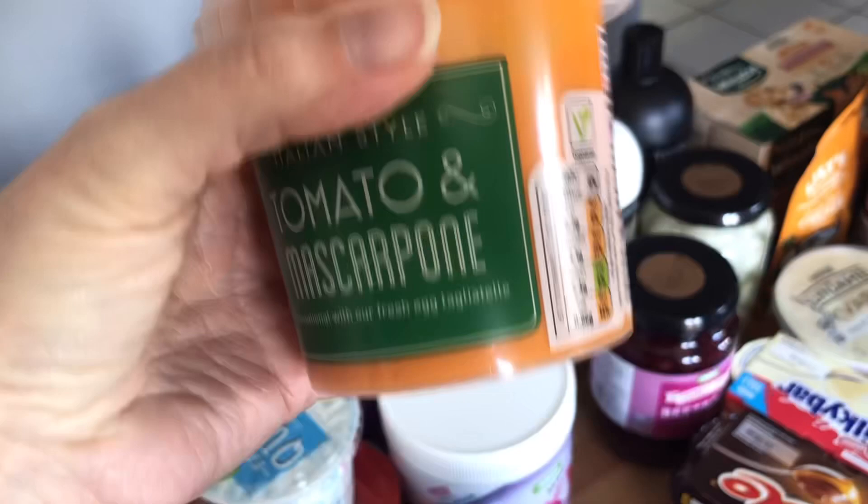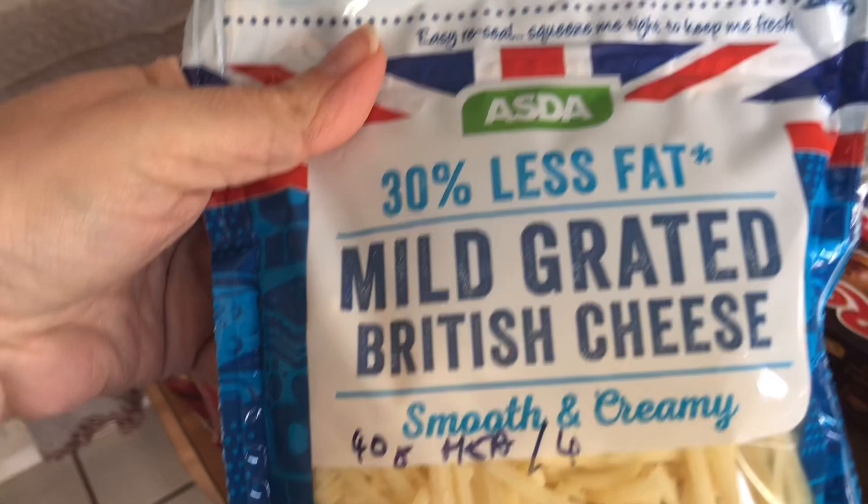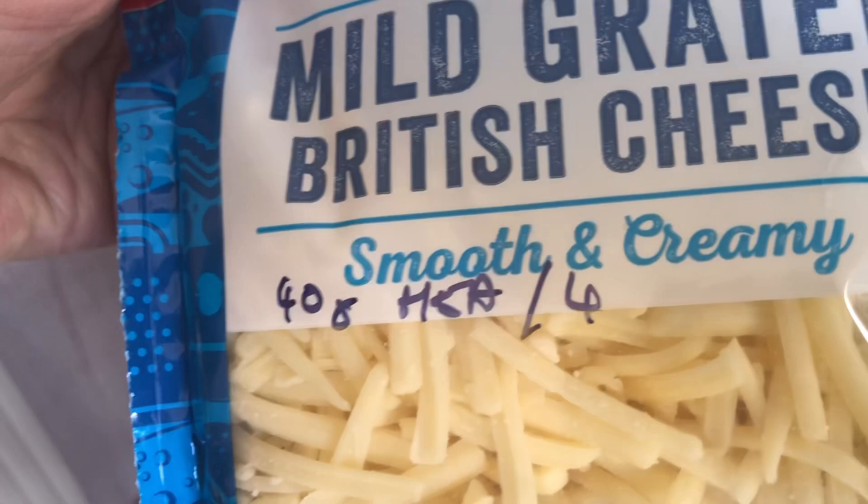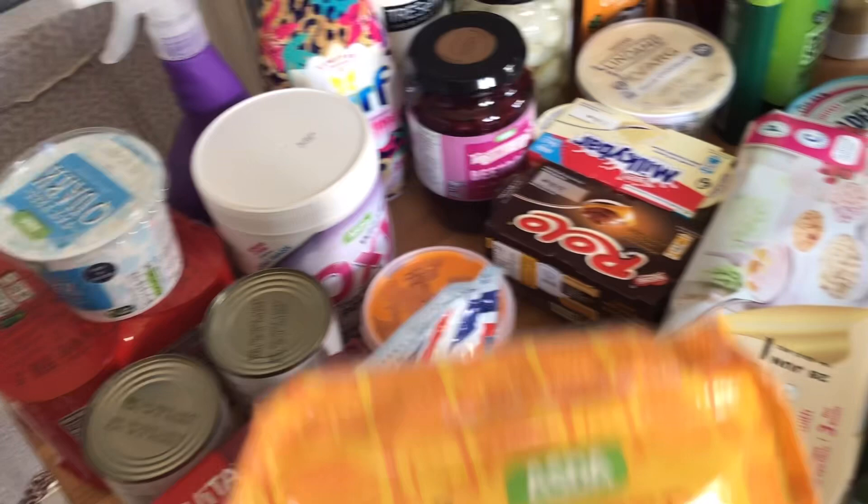I've got this 30% less fat mild grated cheese. They did have a 50% less fat mature one, but you got less for your money, so I bought this one. You get 40 grams for a healthy extra A, or it's four sins for 40 grams. I also have a grated four cheese blend which comes in at 4.5 sins for 25 grams and isn't scanning as a healthy extra A.